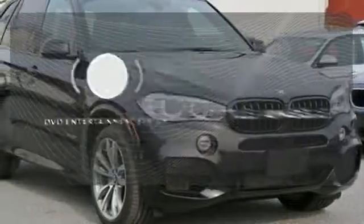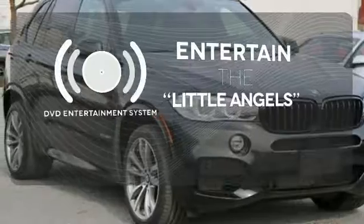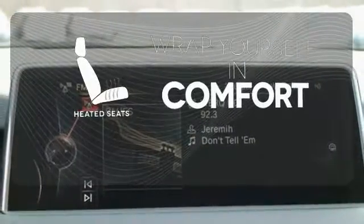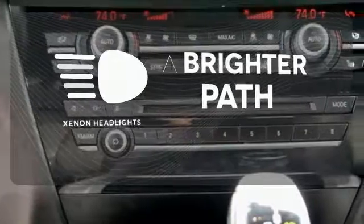The DVD entertainment system is perfect for your sweet little angels. Warm off the chills with the heated seats. Illuminate your path with the Xenon headlights.